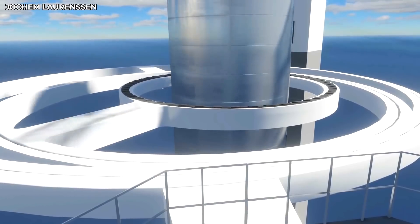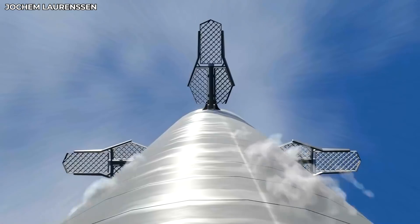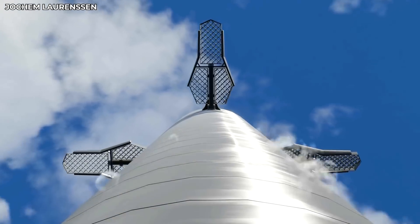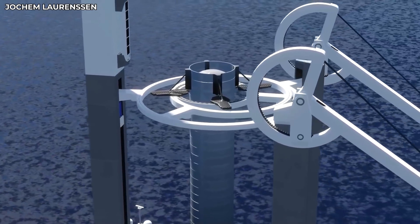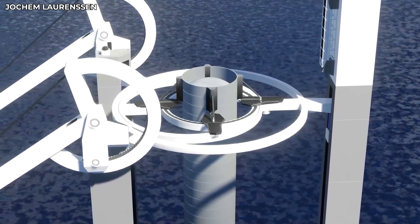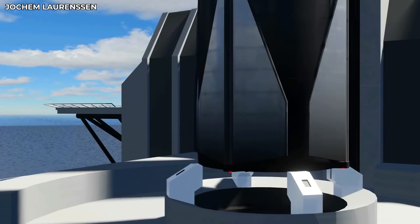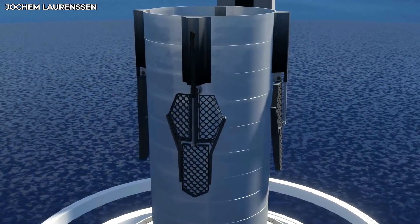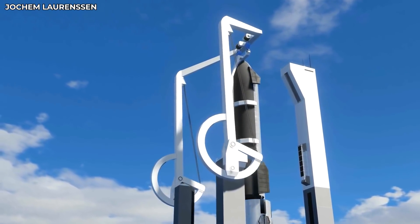The Super Heavy will be caught by its grid fins, ensuring the main body doesn't have to bear the impact of the landing. Grid fins are designed to be very robust and structurally strong since they steer the rocket during re-entry, meaning the whole catching procedure will not compromise any part of the rocket. After the rocket is caught by the giant arms, it will be gently placed on the refueling platform and simultaneously inspected for any significant damage. Once refueled, the lift will place the Super Heavy back on the launching platform and then place the Starship spacecraft — the second stage — on top of it.